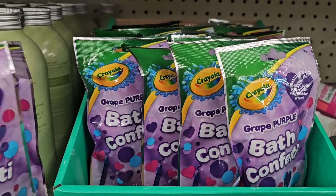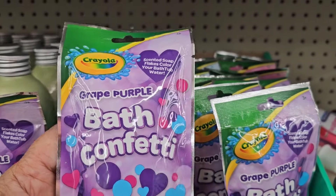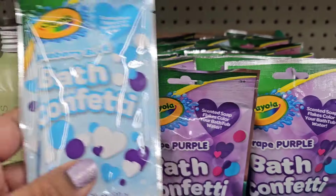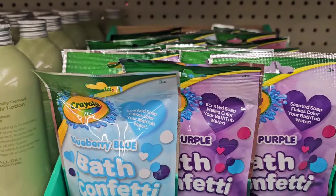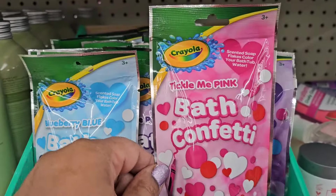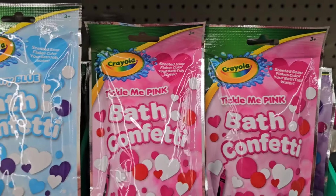Crayola Colors of Kindness — yes, teach the kids from young. Scented soap flakes that color your bathtub water. This is grape purple. Then they also have the blueberry blue scented, which is pretty as well. But none beat this one — this is Tickle Me Pink, bat confetti, really really pretty, look at that, how gorgeous.